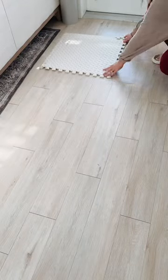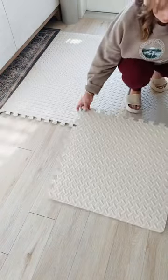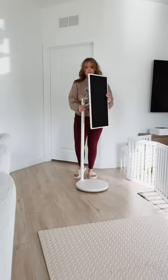I lost 35 pounds this past year with these Amazon finds. Keep your back and feet from getting sore with these puzzle mats. They don't slide and they're easy to wipe down.